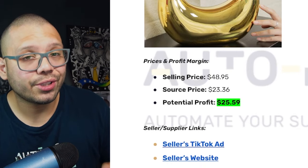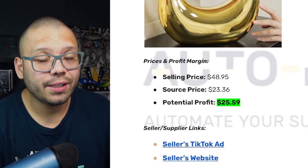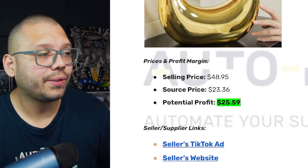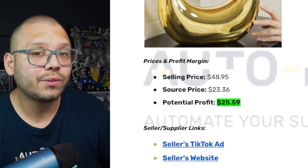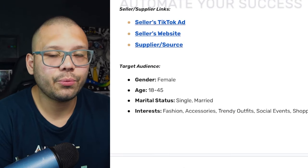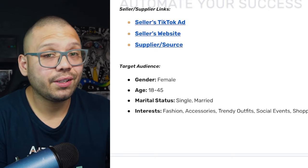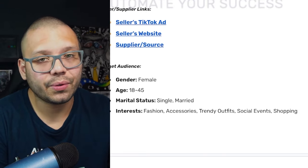This bag with shipping is being sold for about $48.95 total, and we're going to be sourcing it for about $23.36, giving us a profit of just about $25.59. In terms of our target audience, we are going to be targeting primarily women. The interests are going to include fashion accessories, trendy outfits, social events, shopping, and of course handbags.